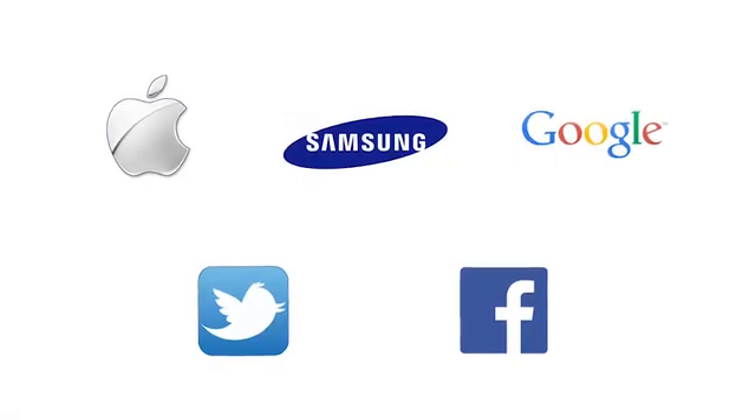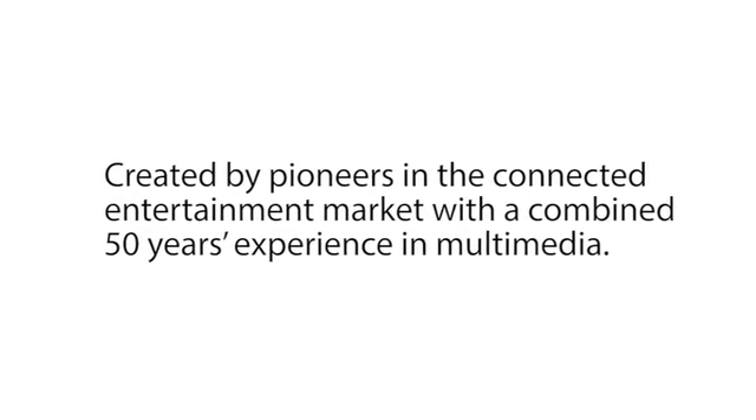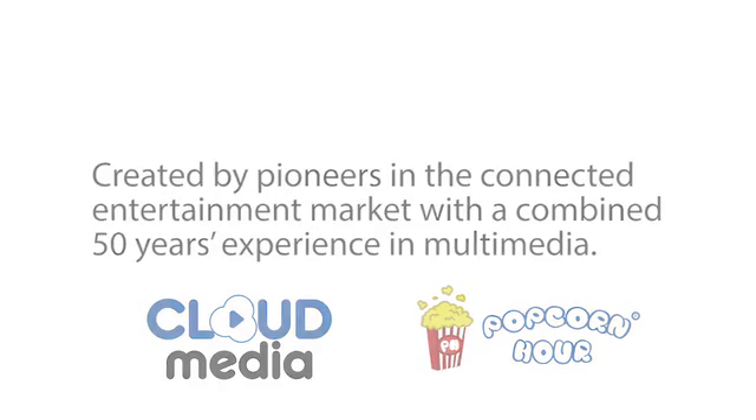One that connects you to your favorite smart devices and social media sites. Our guarantee: created by pioneers in the connected entertainment market, with a combined 50 years experience in multimedia, including Popcorn Hour, the gold standard for media players.